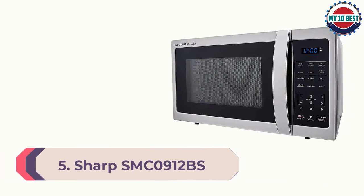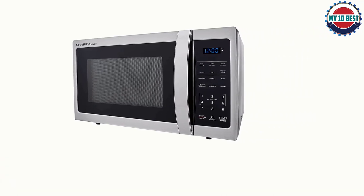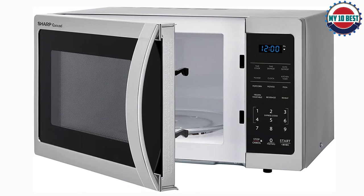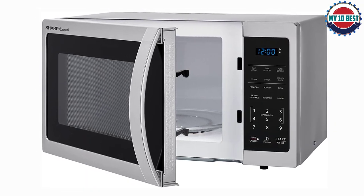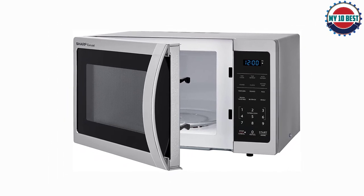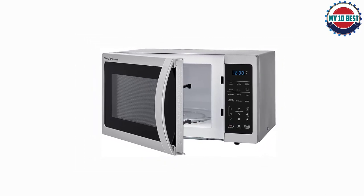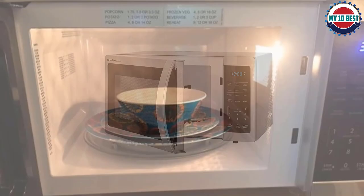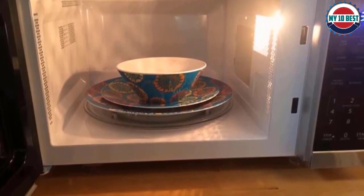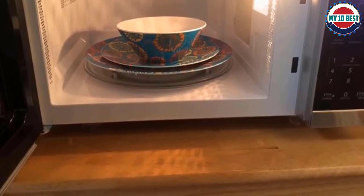Number 5: Sharp SMC0912BS. On the lookout for a bargain but don't want a cheap-looking appliance? The Sharp SMC0912BS is the best budget microwave around. Despite its great price, it has a sleek, upscale design with a large push-button rather than a handle for opening the door. Although it doesn't have sensors for cooking or defrosting automatically, it has preset programs for pizza, beverages, reheats, and defrosting. Hit start for a 30-second zap, or press keys 1 to 6 for 1 to 6 minutes of heating. What you don't get at this low price is an interior light.